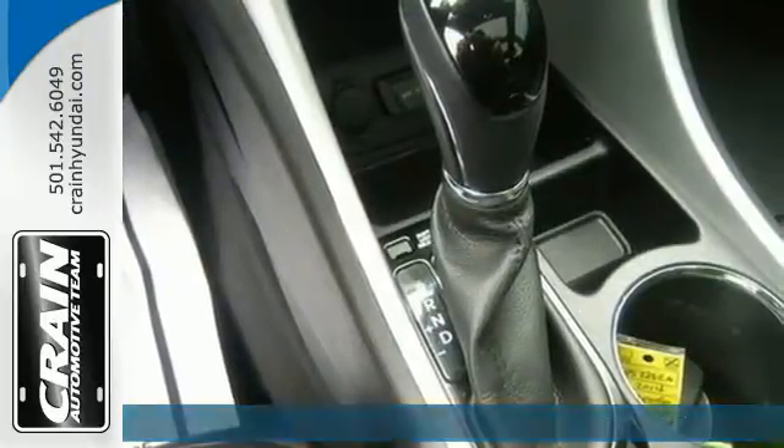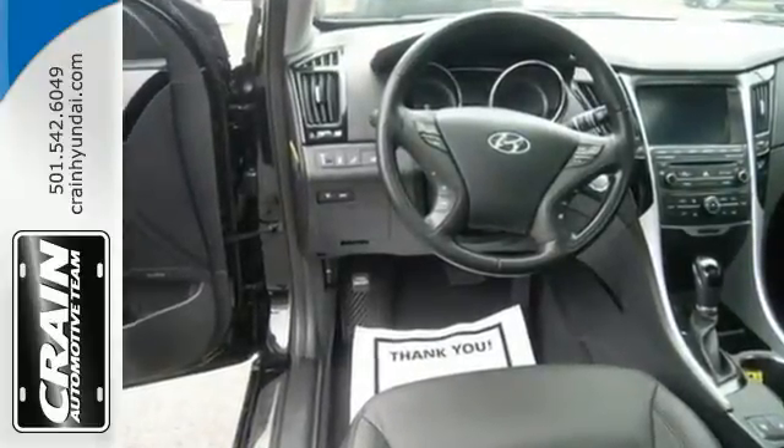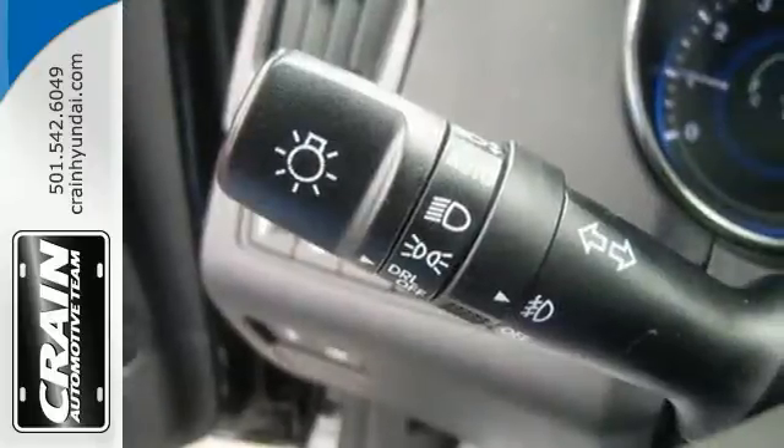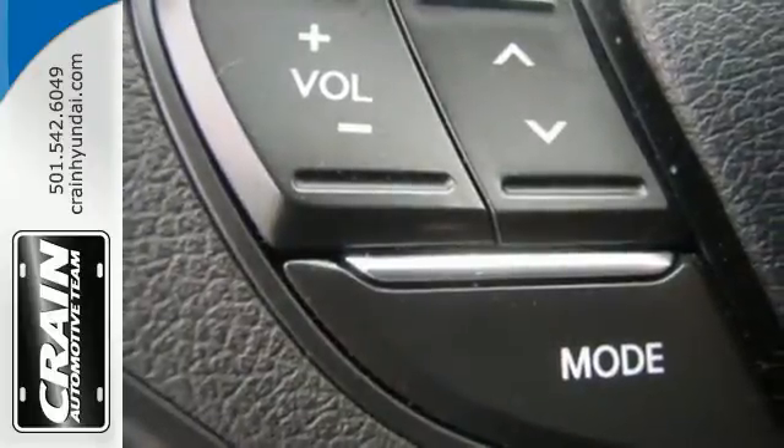Experience it for yourself today and enjoy features like heated side mirrors to ward off the frost, four-wheel independent suspension for a smooth ride, and a multifunction steering wheel. This Sonata also comes equipped with stability and traction control.